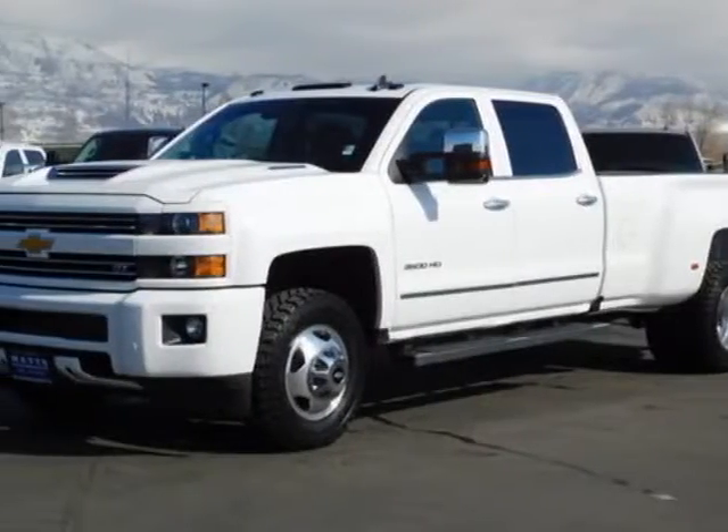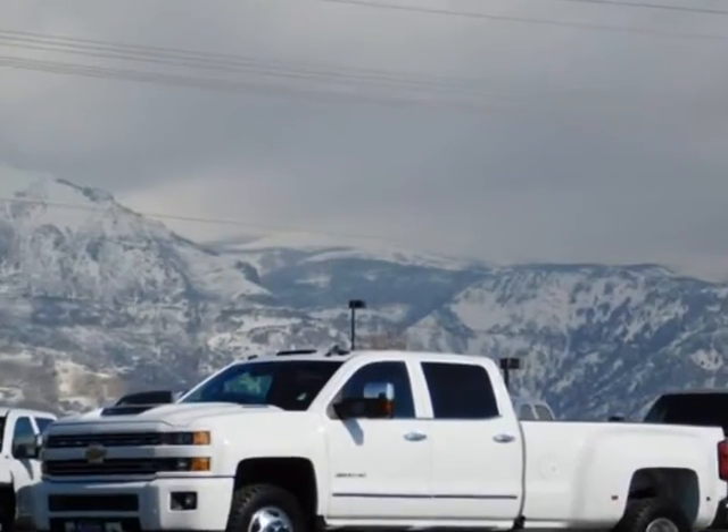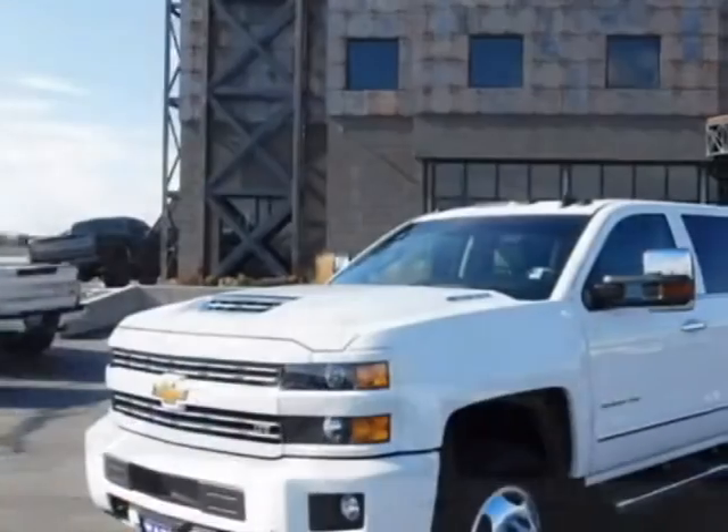Come take a look at this 2017 Chevrolet Silverado 3500 HD. For your protection, a warranty is available for this vehicle.